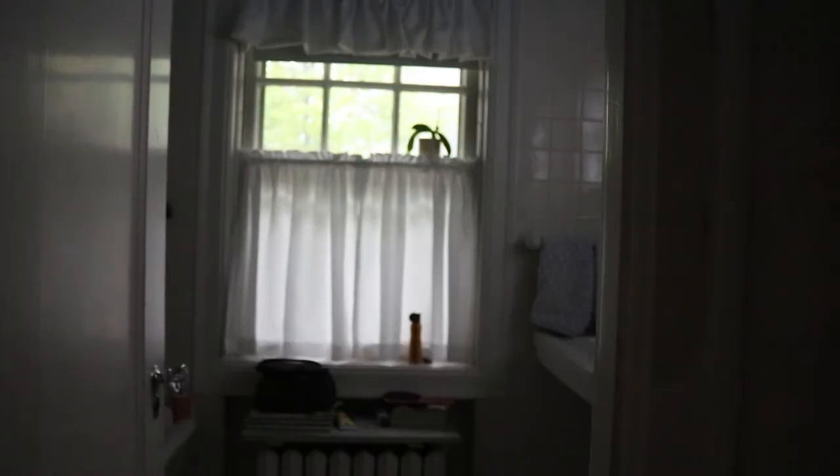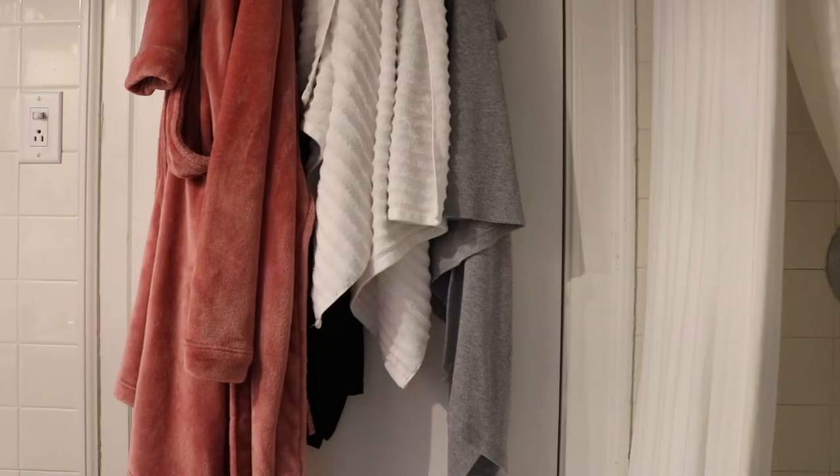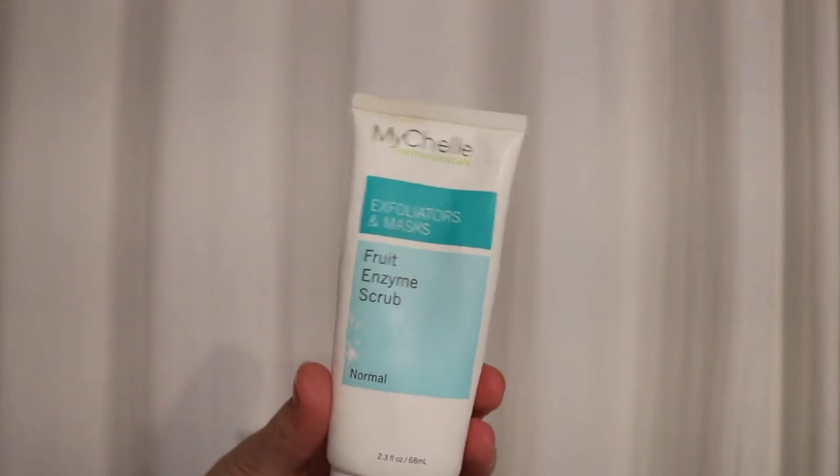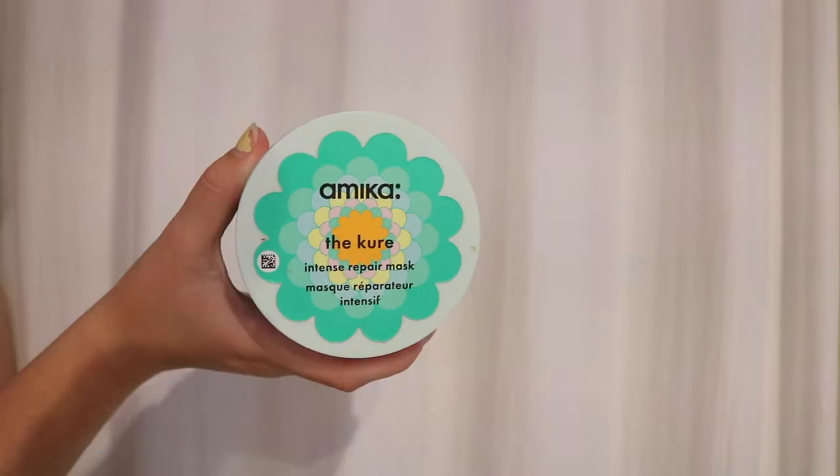So tonight I decided I was going to take a shower. Here are some products I use in the shower — I like to exfoliate my face, exfoliate my body, and then I love these Amika hair products.